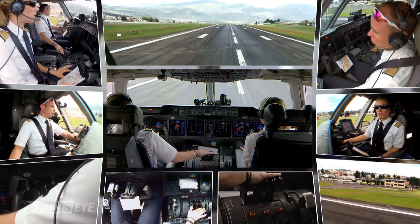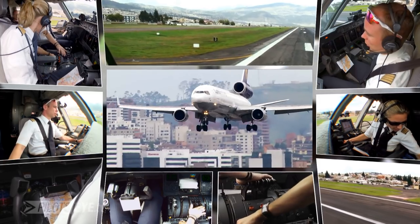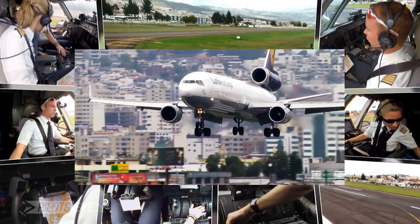Lufthansa Cargo A260, 121.9. After landing items. Welcome to Quito. Schöner Anflug.